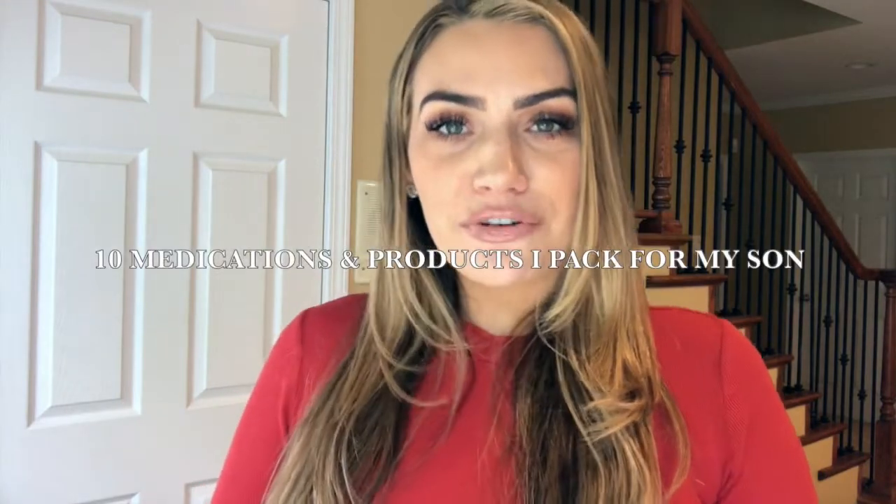Hey everyone, welcome back to my channel. I know it's been a while since I've posted any videos — I apologize, we've been super busy. As many of you know, those of you that follow me on Instagram probably know that my husband has signed to play basketball over in Greece. So we are in the middle of packing up the house and getting things ready to move overseas. Today's video is going to be about medications that I pack for my son that we bring with us.